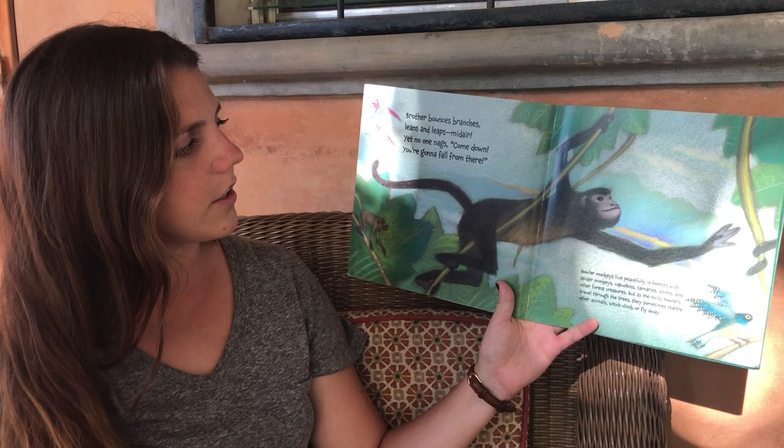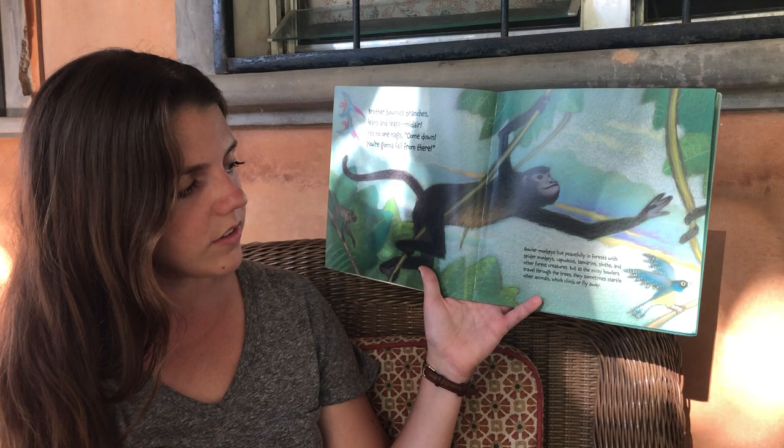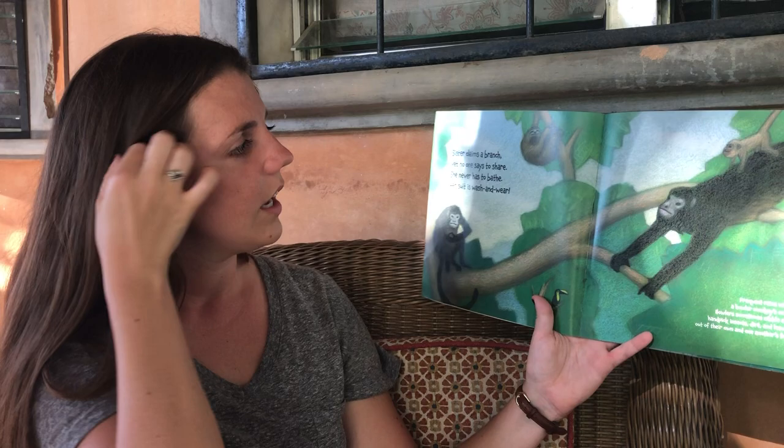Brother bounces the branches, leans and leaps mid-air. Yet no one nags, 'Come down, you're gonna fall from there.' Howler monkeys live in peaceful forests with spider monkeys, capuchins, tamarinds, sloths, and lots of other forest creatures. But as the noisy howlers travel through the trees they sometimes startle — meaning scare — other animals which climb or fly away. Can you see an animal on this page that got scared? That bird.